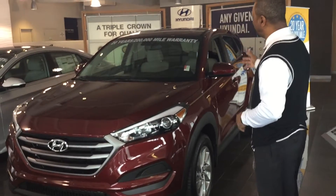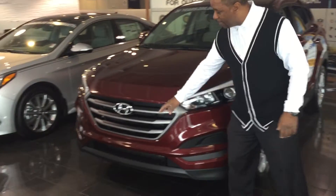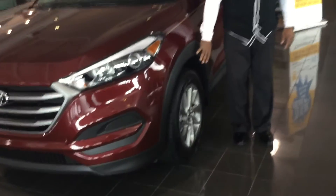As you can see, it has a beautiful aggressive style. You have the wraparound headlights here, the grille with the H in it, and aluminum wheels — 16-inch wheels on it.